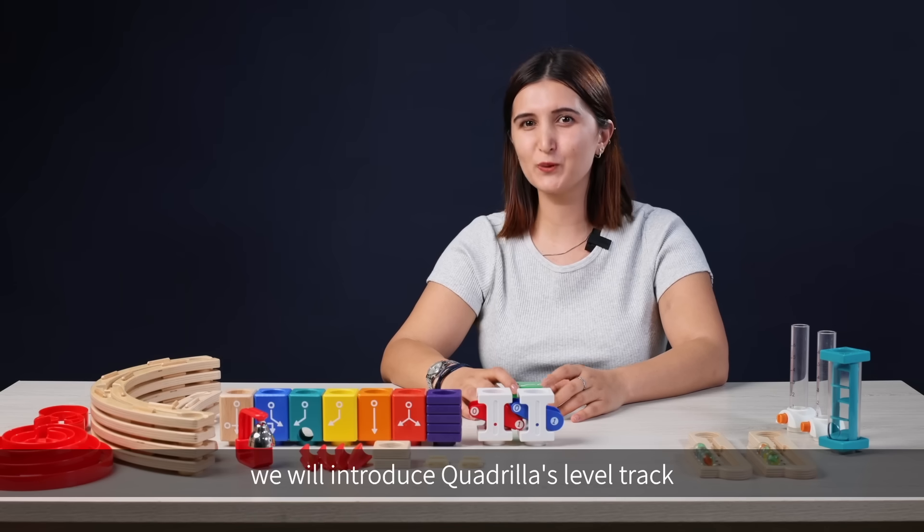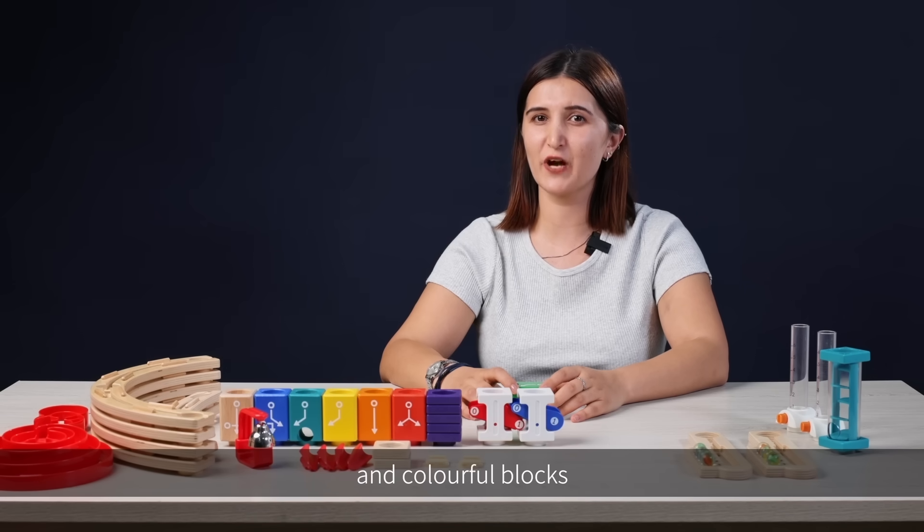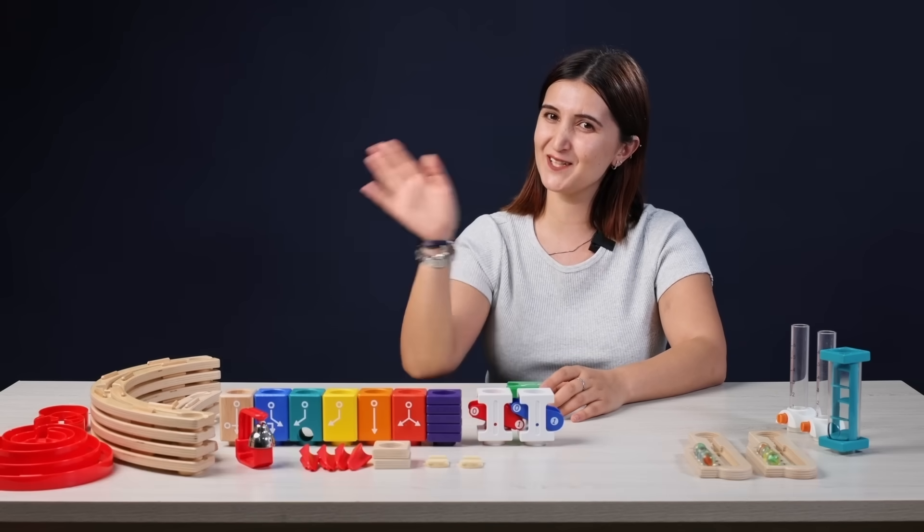In the next class, we will introduce Quadrilla's level track and colorful blocks. I will see you next time!